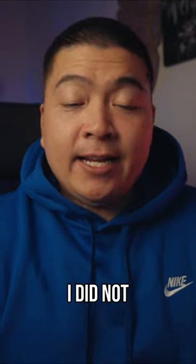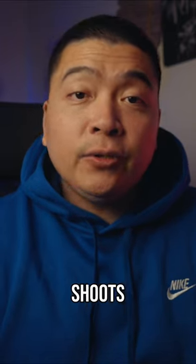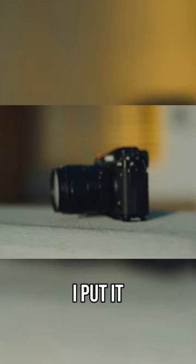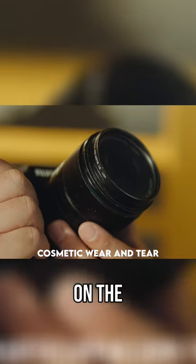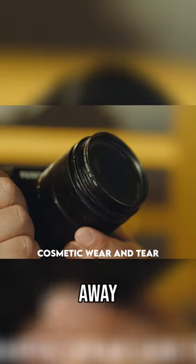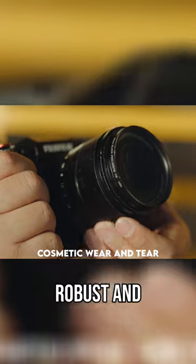Over the two years, I did not baby this lens. It has accompanied me on countless shoots — some client work, travel adventures, and portrait sessions. I put it through its paces and the build has held up remarkably well. The only visible signs of its age are on the aperture ring and the focusing ring, where the paint is chipping away. While it may not look brand new anymore, the lens itself remains robust and reliable.